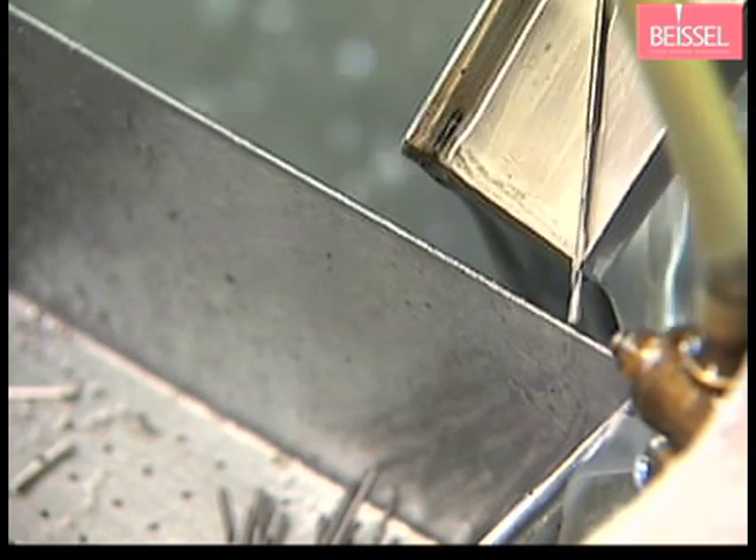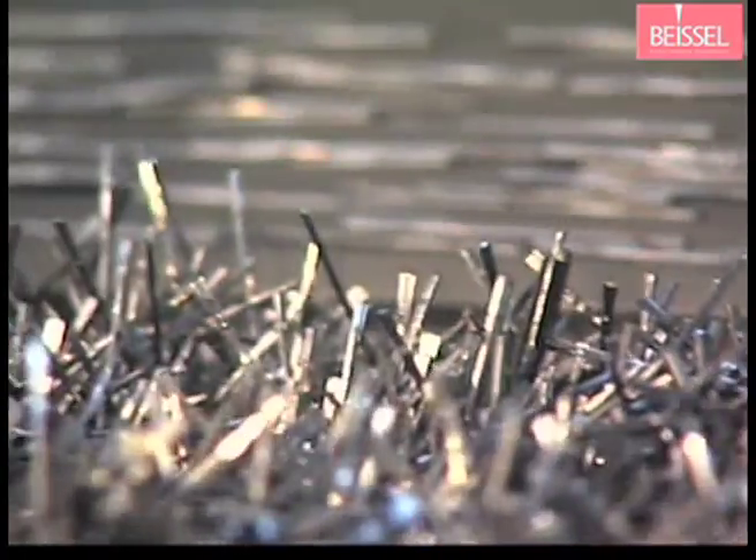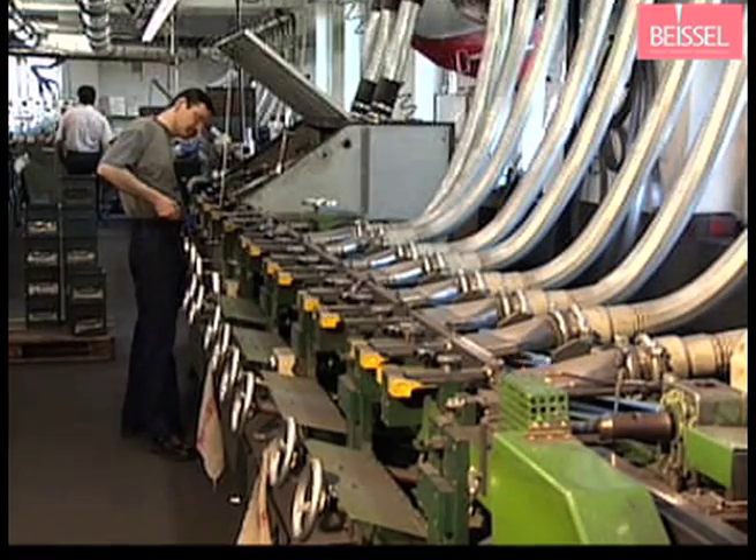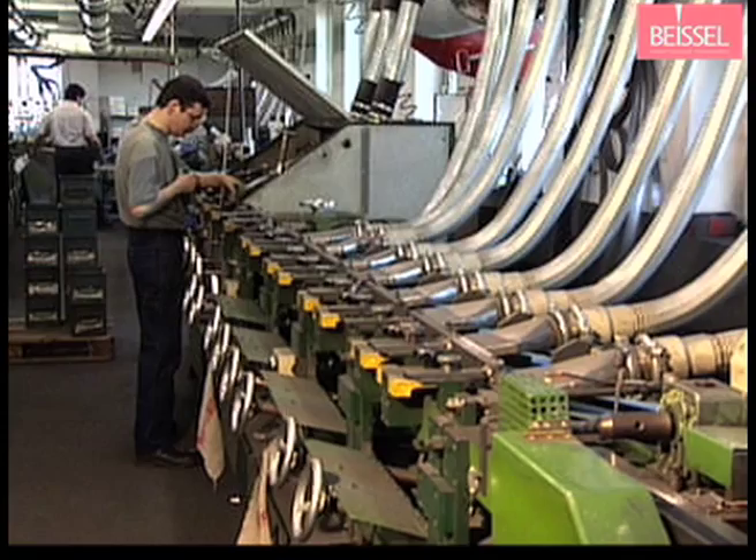The last step before heat treatment and finishing is grinding, the same as for the NT process. Fins which are a result of the metal processing are removed.